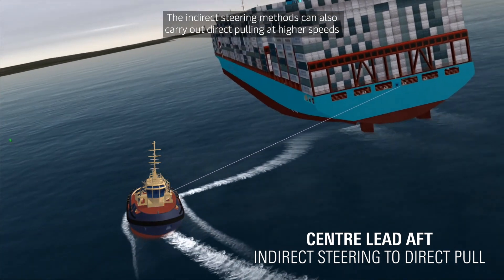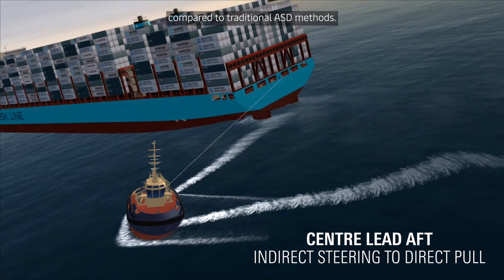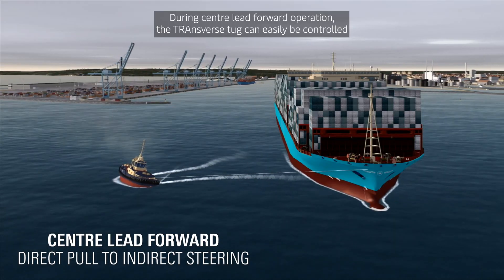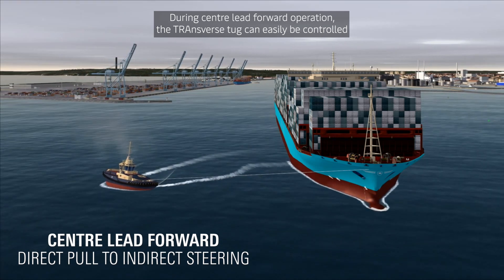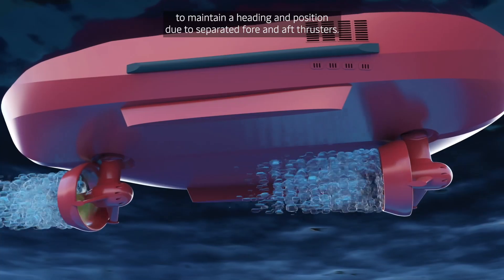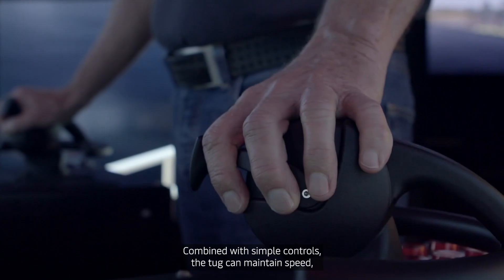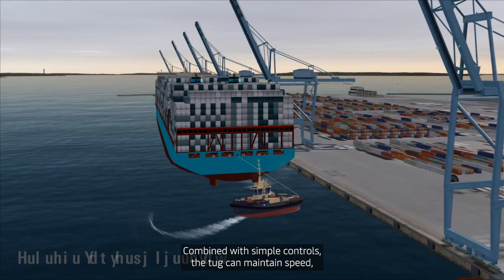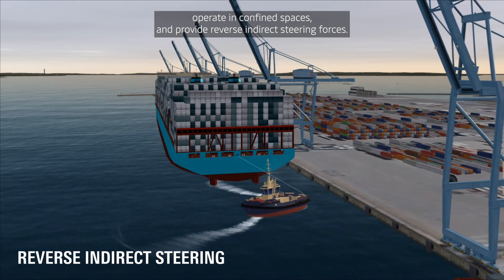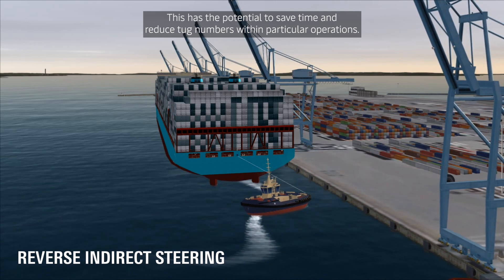The indirect steering methods can also carry out direct pulling at higher speeds compared to traditional ASD methods. During centre-lead-forward operation, the transverse tug can easily be controlled to maintain a heading and position due to separated fore and aft thrusters. Combined with simple controls, the tug can maintain speed, operate in confined spaces and provide reverse indirect steering forces.